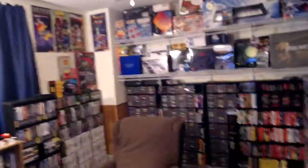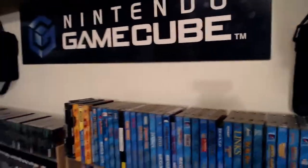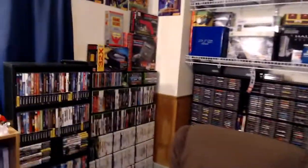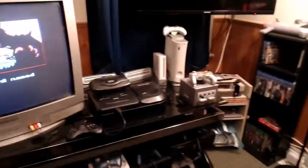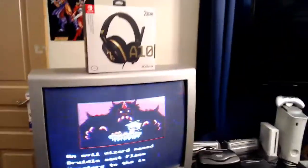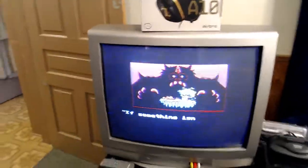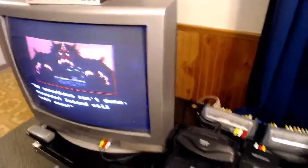Here we go, guys — here is my current game room, and where I do almost all of my retro gaming. I've got Fire and Ice playing, a game that I've been playing a lot of lately. I've had it for a while but just haven't played it.